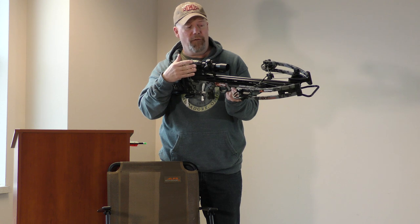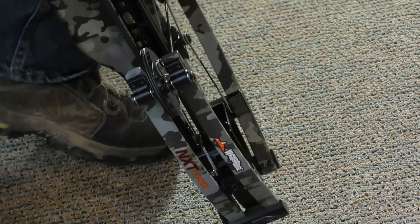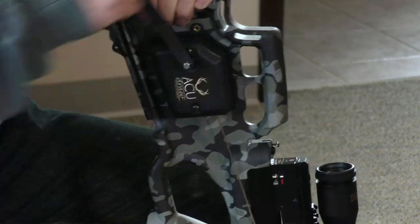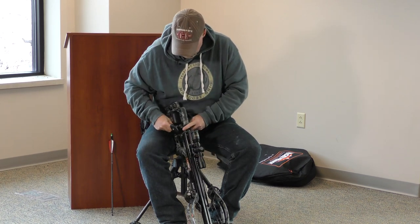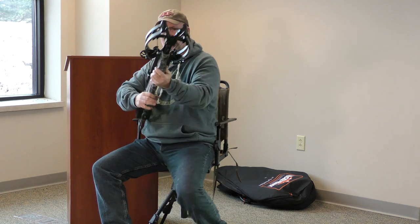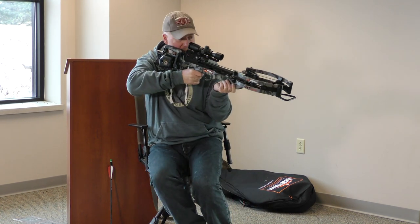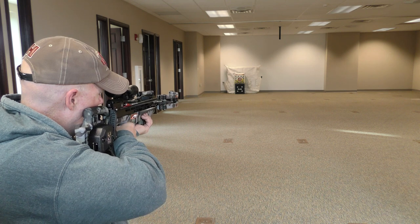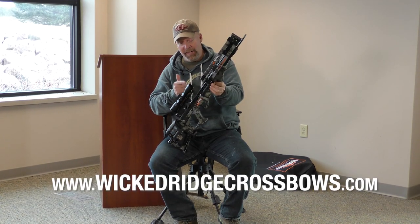I want to show you how this thing sounds, how fast it is, and how it performs right out of the box. It's the exact same slim, streamlined design as a TenPoint. What I really like about these crossbows is they're perfect for a ground blind or a tree stand — nice tight shot in either scenario. That's the new Wicked Ridge NXT 400, and I'll tell you, that is a lot of crossbow for the money.